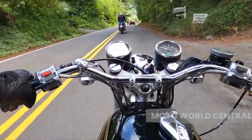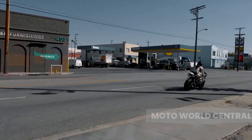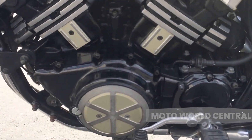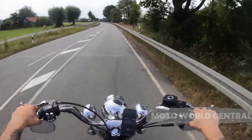Ever wondered how different types of motorcycle engines work? Well, you've come to the right place. Today we're diving headfirst into the captivating world of motorcycle engines. Just like the heart is to the human body, the engine is to a motorcycle — it's what gives it power, performance, and that distinctive roar that we all love.